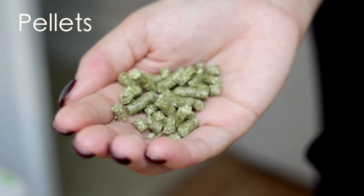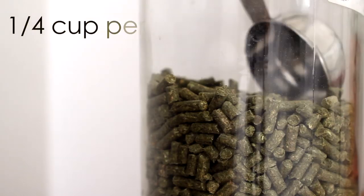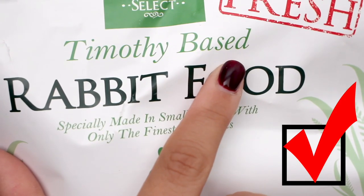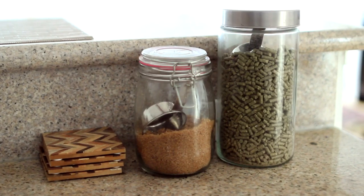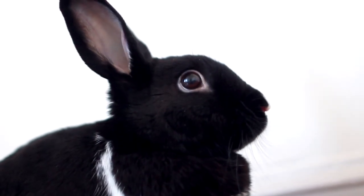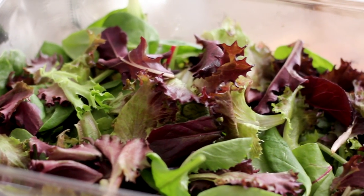Then we have Timothy hay pellets. Pellets should be given in very small quantities — the recommended amount is a quarter cup per five-pound rabbit. Think of them like a side dish. Always make sure the pellets you feed your bunnies have a minimum of 18% fiber. I personally use Small Pet Select's Timothy pellets with 25% fiber. If you do choose to go on a pellet-free diet, just make sure you're making up for the lost calories with more leafy greens.